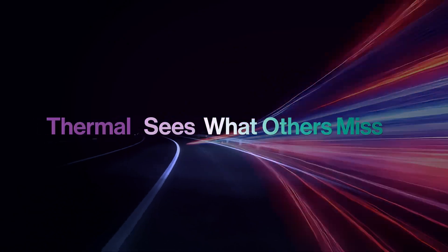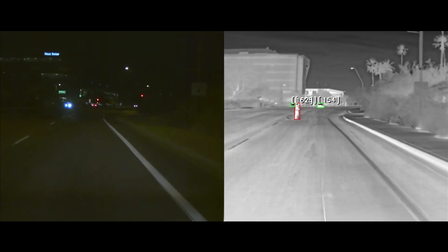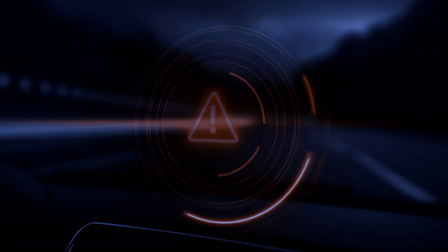Every road, every condition, thermal sees what others miss. Traditional sensor modalities struggle in darkness, shadows, fog, and glare.